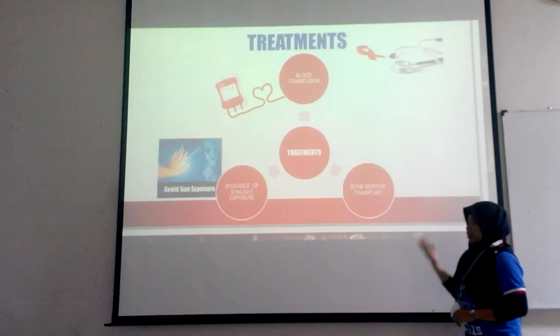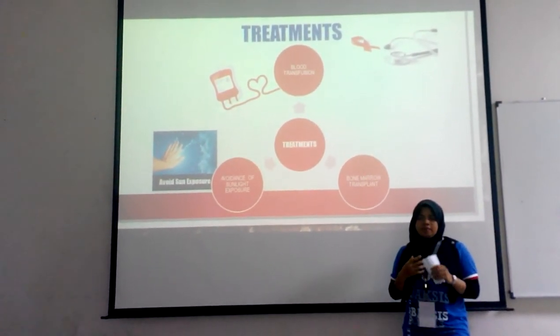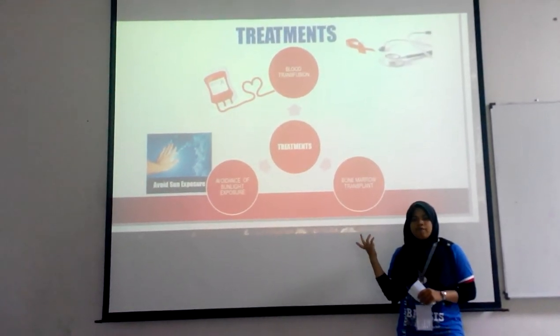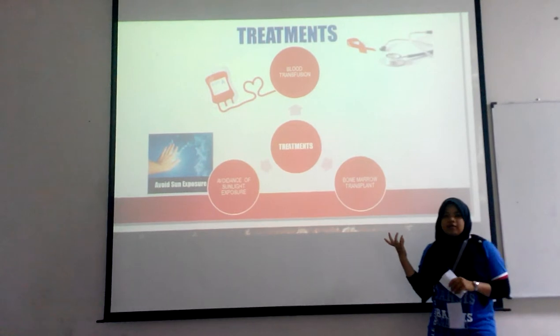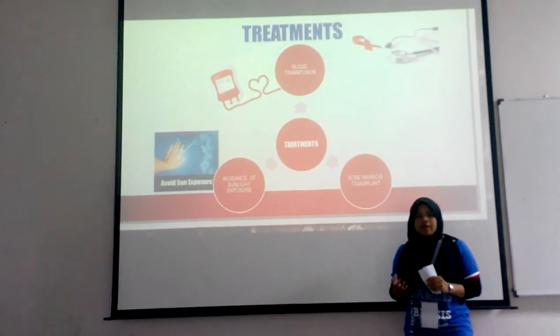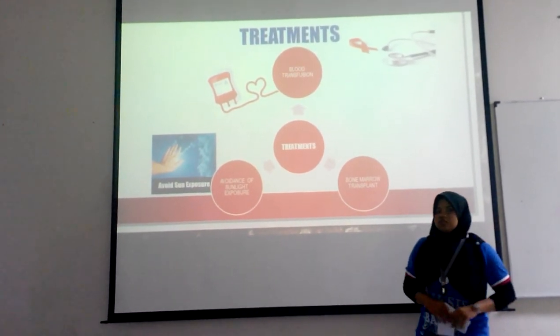Next is bone marrow transplant. Bone marrow transplant, and possibly removal of the spleen, can reduce the production of porphyrin in the body that causes CEP. The bone marrow transplant has shown positive effects in certain patients, but it is not 100% confirmed yet by doctors.